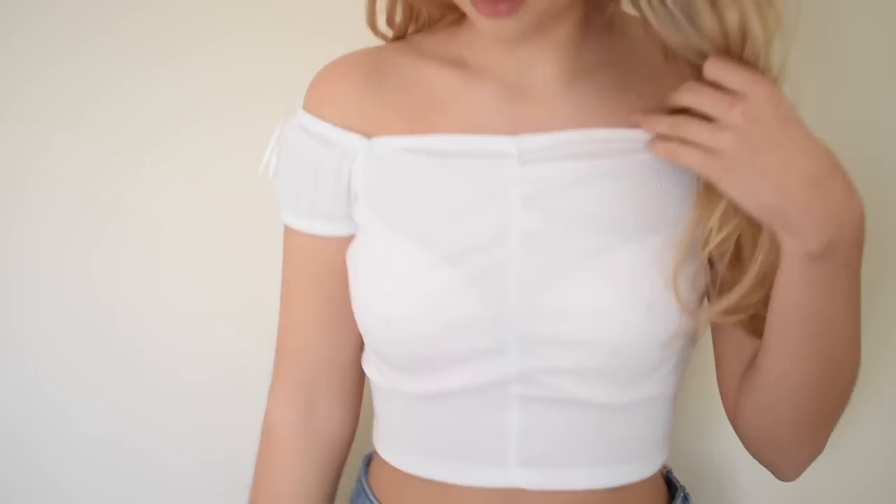The next thing I have is another bardot top. You guys saw I ordered the black one — I just ordered the exact same one in white, because white tops are the hardest things to find that aren't completely see-through. I just wanted to get a nice high quality one.